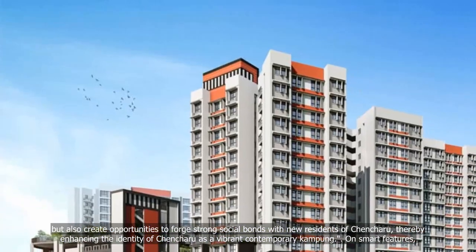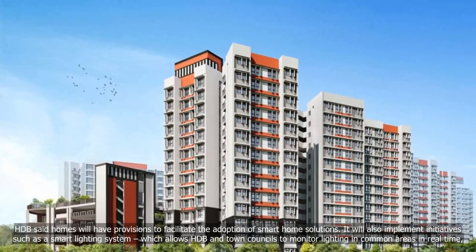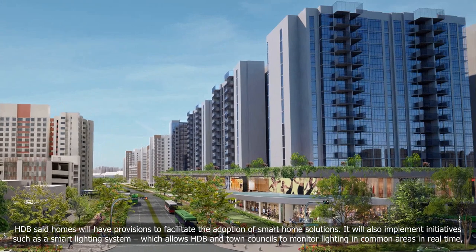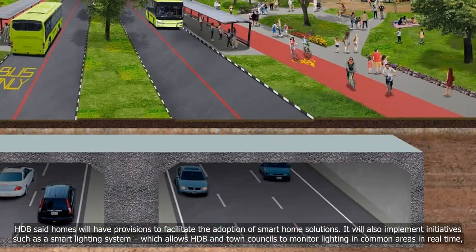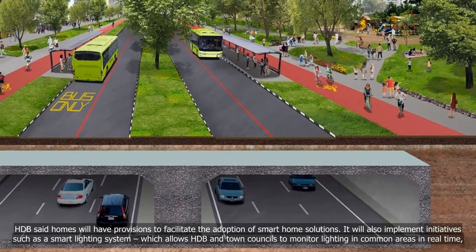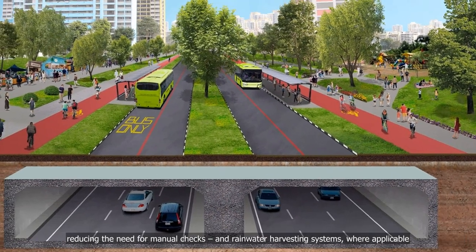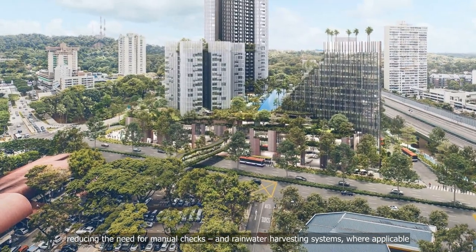On smart features, HDB said homes will have provisions to facilitate the adoption of smart home solutions. It will also implement initiatives such as a smart lighting system, which allows HDB and town councils to monitor lighting in common areas in real time, reducing the need for manual checks, and rainwater harvesting systems where applicable.